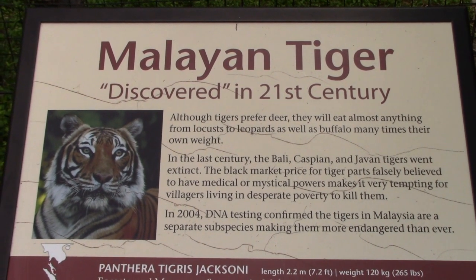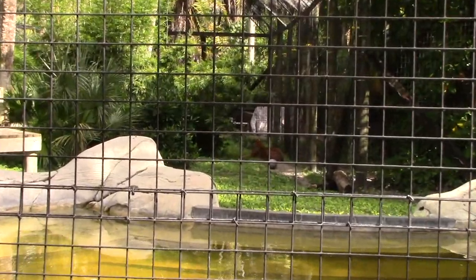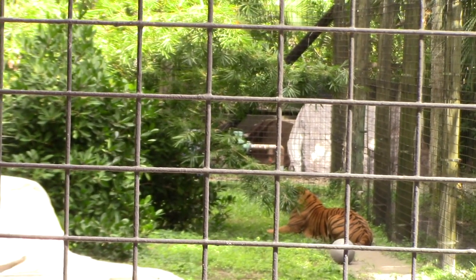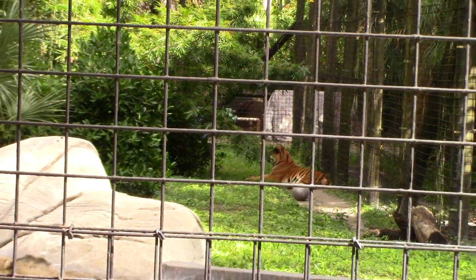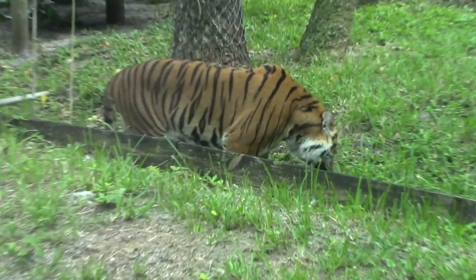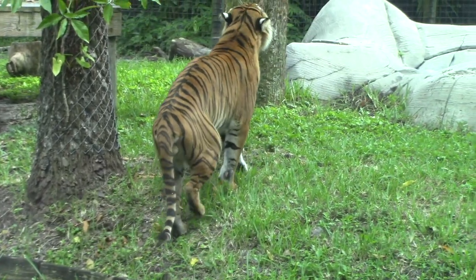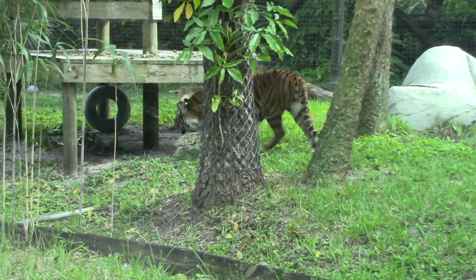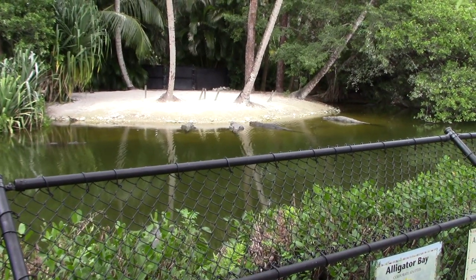I've got a Malayan tiger — I was looking all over for this guy and he's right in the back next to the ball, trying to hide behind the bushes. Guess now that he saw me with the camera he's going to disappear — some animals are camera shy. You can also see the American alligators up on the shore now.